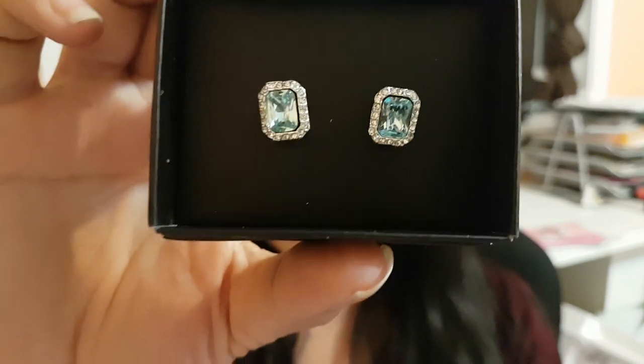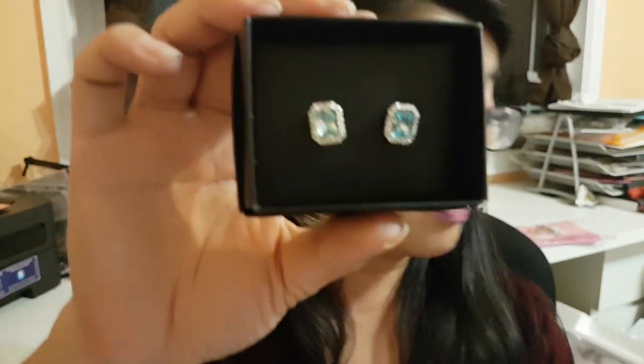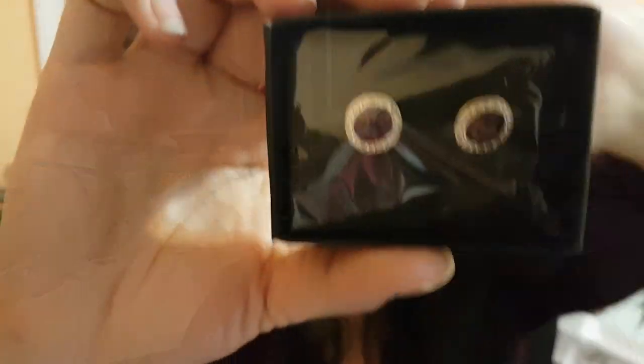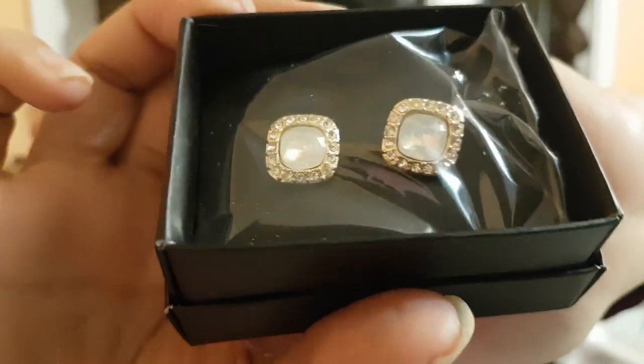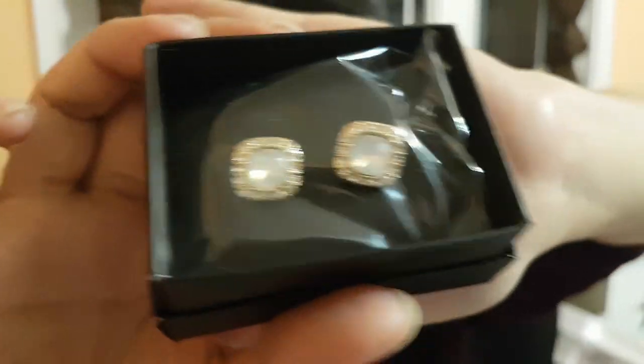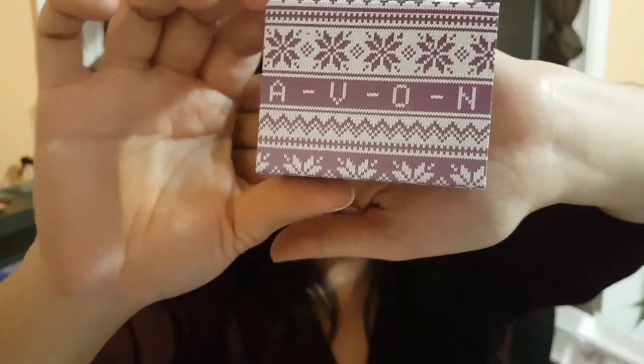Another piece I love is the Angelic Sparkling Stud Earrings in Aqua. It comes in multiple different faux stones — they have a beautiful red one, a purple one, and also a faux opal one that my mom will probably love. It comes in a little snowflake box which is super cute and it's just ready and easy for gift giving, which always makes life easier.